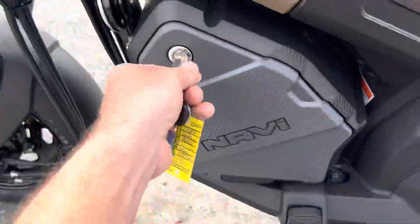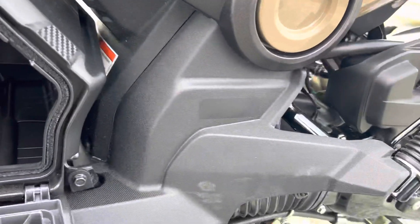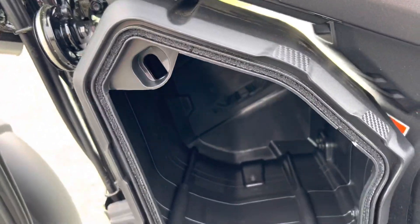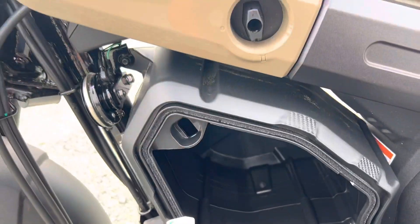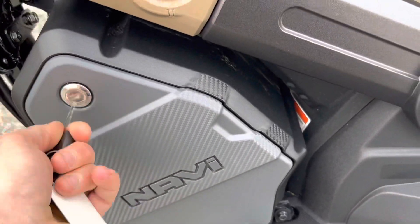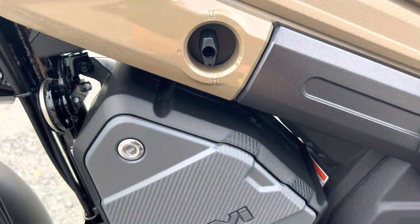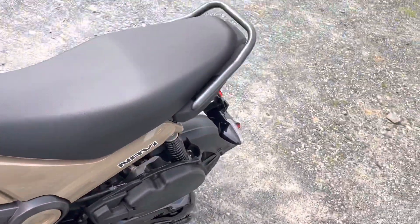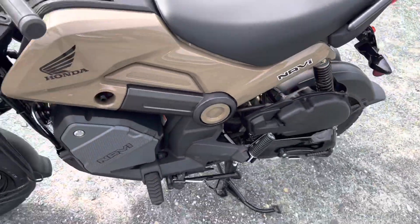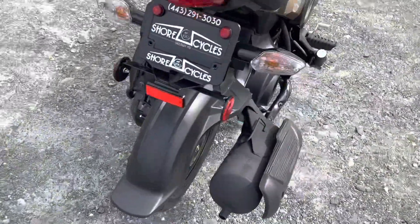The storage compartment is probably the coolest thing on this bike. It's lockable, accessed from the side — the same ignition key goes in. You have this huge storage compartment, about a foot in depth. You could easily get some takeout food in there, a couple grocery items. It seals up nice — you can see the seal like an air box on there — and then it locks in place. There's a fuel valve right there like a standard petcock. It does have a side stand and a center stand. The center stand is probably better to use because it won't start with the kickstand down as a safety feature.